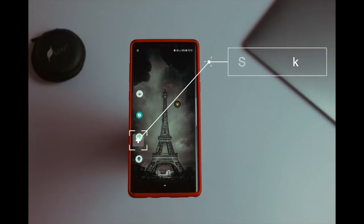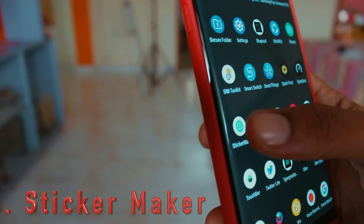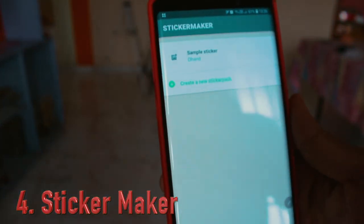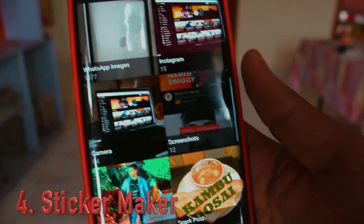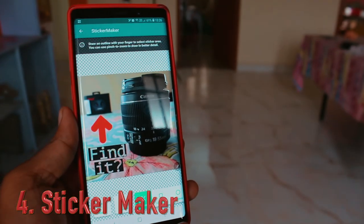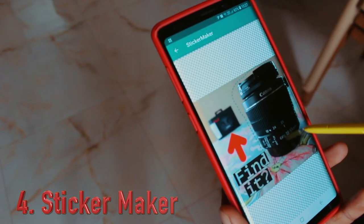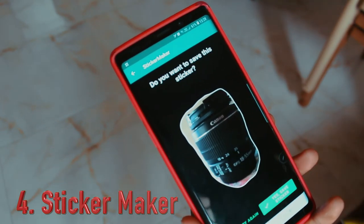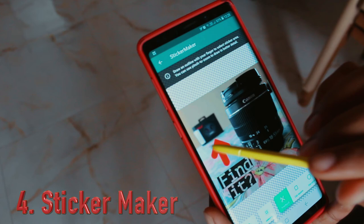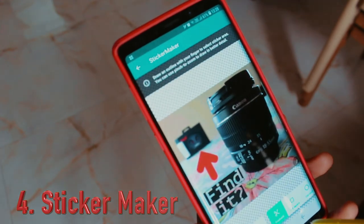WhatsApp recently introduced the feature of sending stickers, and this application — Sticker Maker — allows you to send custom stickers. You just click on the icon, select any image, and crop it. Here I'm grabbing my S Pen to crop the image, and that's it — your sticker is ready. Click the green button to send it. You can select any part of an image to crop and send as a sticker.